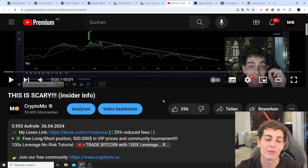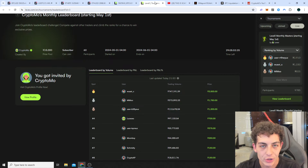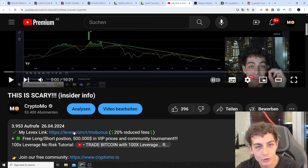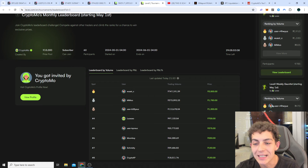You get 20% reduced fees and up to a $5,000 free long/short position on your first deposit. So if you deposit $5,000, you get a free long/short position worth $5,000. You can use that to completely for free test the exchange, and if you like it you can continue trading there. If you don't like it, you just withdraw your money and you just had a free trade that you can maybe even make some profits with. The link is at the very top of the video description and you only receive all these bonuses with my link.